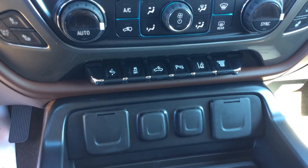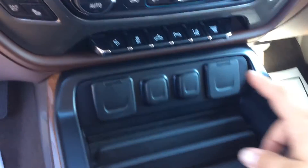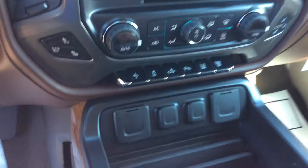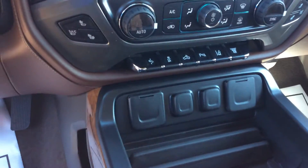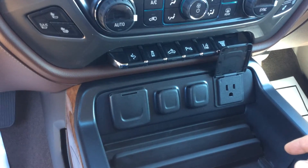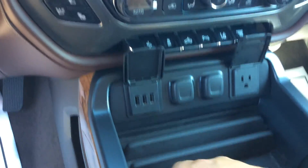Traction control, lights in the back, and a whole bunch of safety features. This does have lane departure warning, forward collision alert, and side blind zone alert. Also has a 110 outlet here, and then two 12 volts and three USB ports there, and two more in the center console.